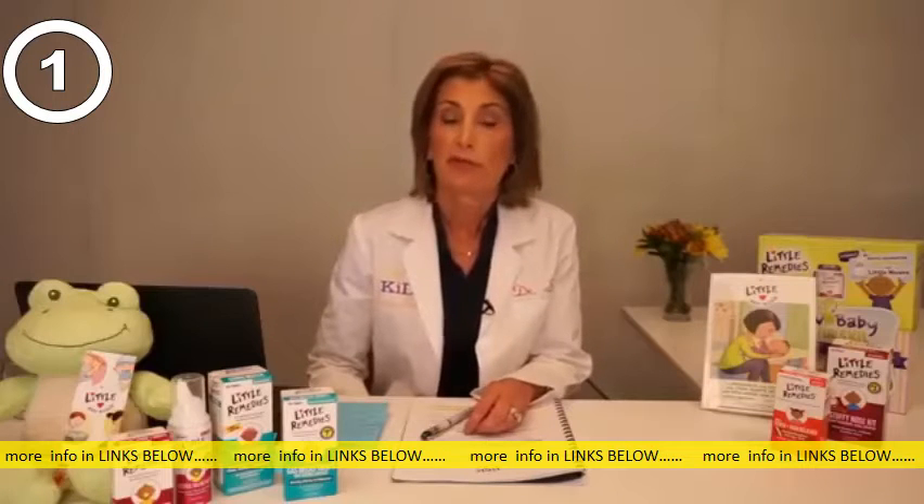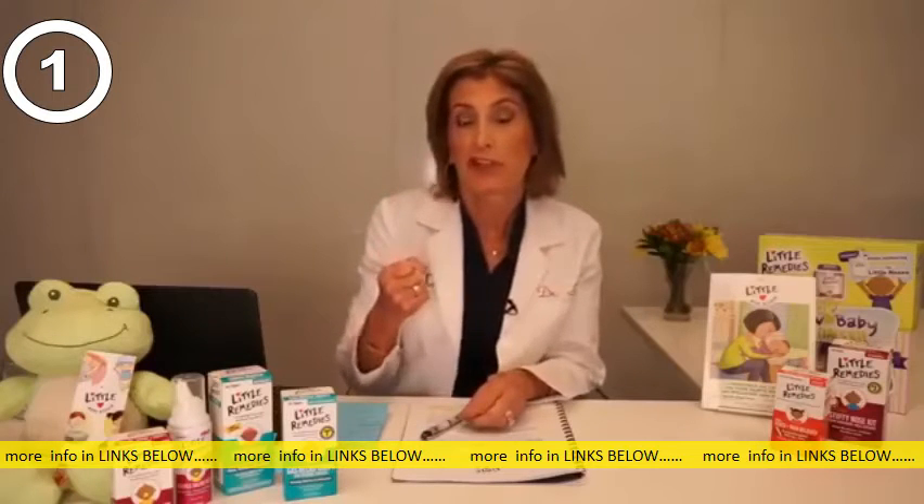It's easiest to do if you put a few drops in the baby's nostril, occlude one nostril, put the drops in, take the bulb, and suction.